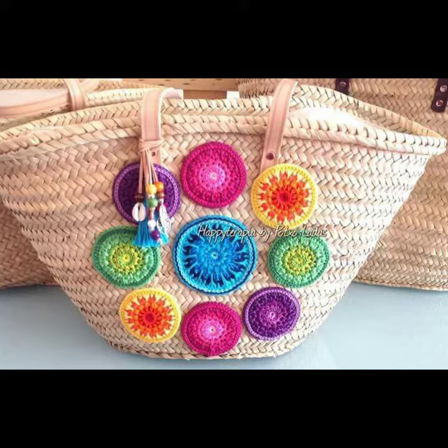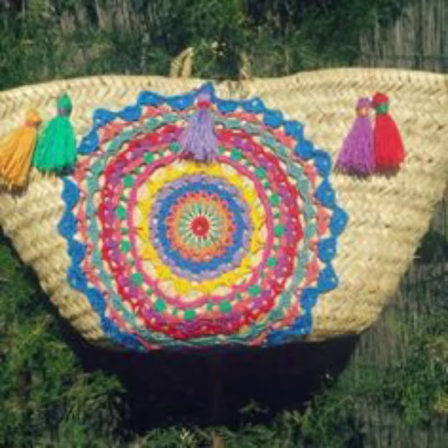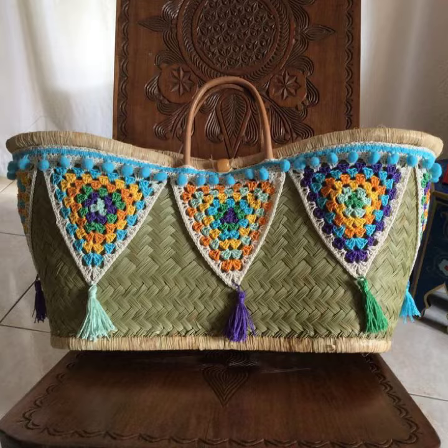Your project handbags can be a reflection of your creativity and style. Like a patchwork bag — combine different fabrics or panels, each with a unique pattern or colors, to create a patchwork-style handbag.